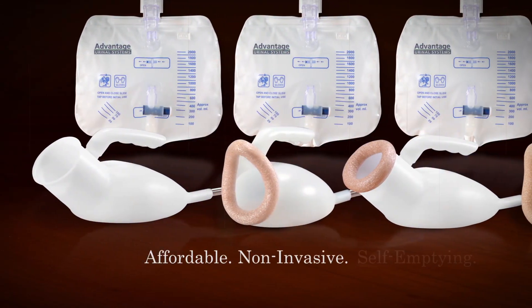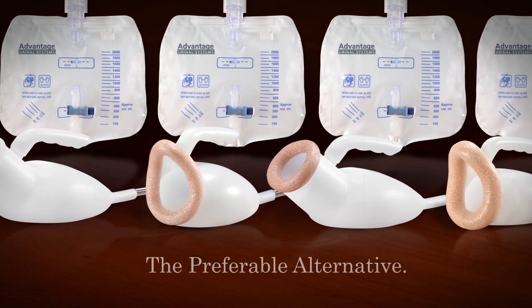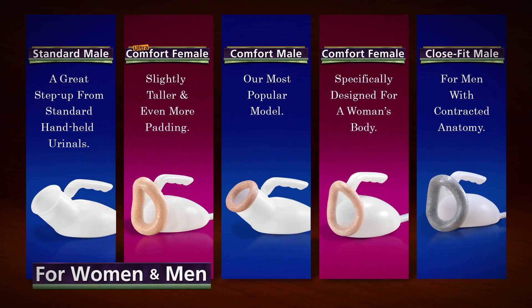The affordable, non-invasive, self-emptying Advantage system is a far preferable alternative to painful and expensive catheters, disposable briefs, or traditional hand-held urinals. The patented design is available in models just for women, as well as those designed for men.